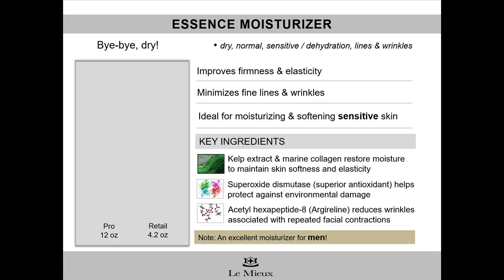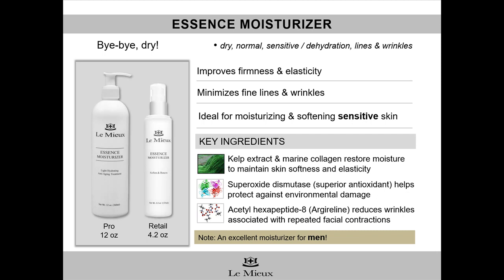To sum up, Essence Moisturizer is the fragrance-free emulsion for dry, normal, sensitive, and sensitized skin. It comes in a 12-ounce professional size as well as a 4.2-ounce retail size. Essence Moisturizer improves firmness, elasticity, lines and wrinkles, and soothes sensitive and sensitized skin. Its key ingredients are hyaluronic acid, marine collagen, superoxide dismutase, and acetyl hexapeptide 8, along with other peptides. Essence Moisturizer is also recommended for men's skin, since it's an easy addition to even the simplest of skincare routines.